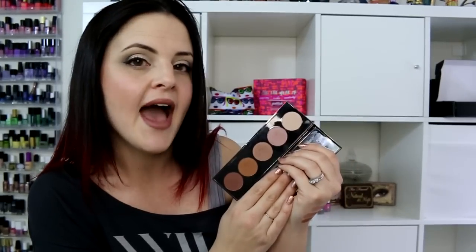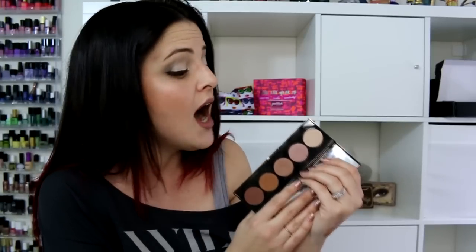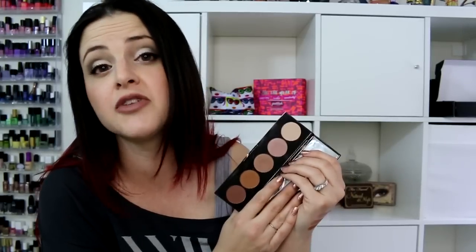The second issue I have with it is that it doesn't have good lasting power. By the end of the day, these are gone off my eyes. And to me, for a palette of this price, that's absolutely unacceptable. So I would definitely not recommend this palette. I would be hesitant to buy Becca eyeshadows in the future, and I would have to see some really good reviews on a Becca eyeshadow palette before I'd invest in another one.